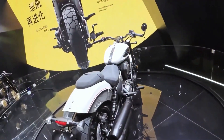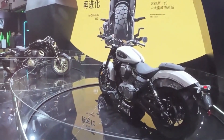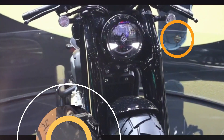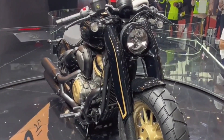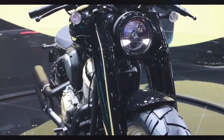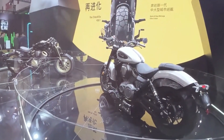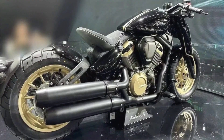The Napoleon 450 uses a 448cc V-twin engine with a maximum power of 50 horsepower at 8,500 rpm and a maximum torque of 45 Nm at 7,000 rpm. The vehicle weighs only 190 kilograms and is equipped with sophisticated features such as a combination of TCS and ABS for braking, full LED lighting, and an instrument cluster with a beautiful retro design.